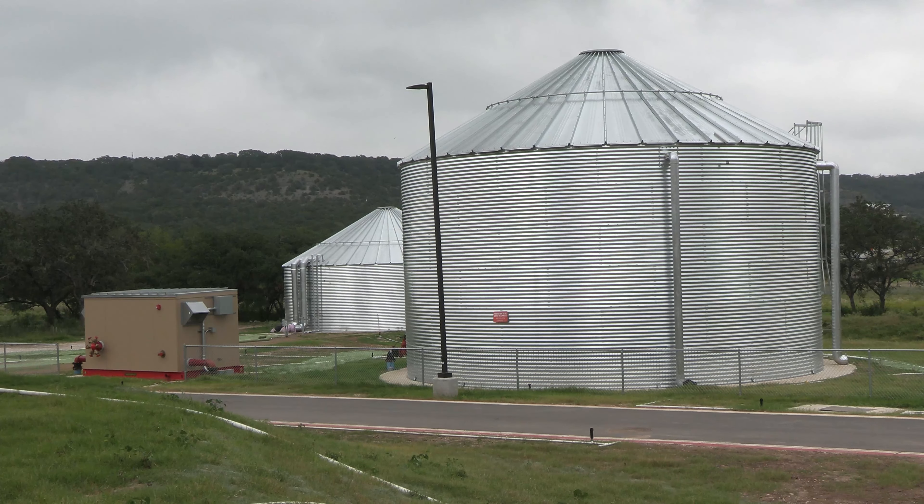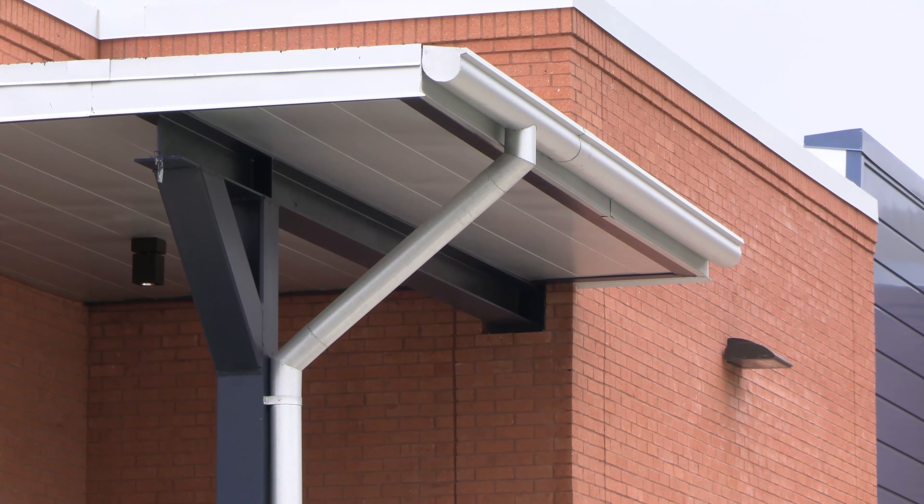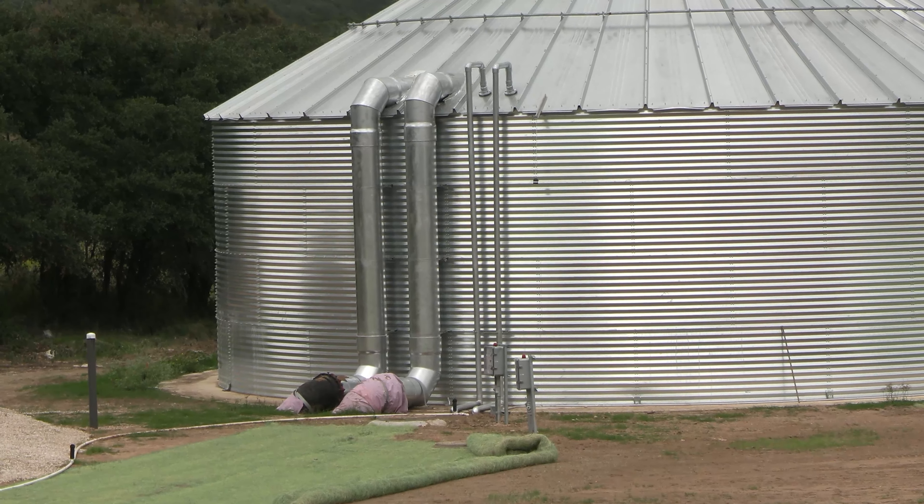One of those tanks — the larger one here — is the tank we're using to store all the rainwater captured on site. That tank will hold over two hundred thousand gallons of water and will produce all the water that the school needs for toilet flushing throughout the year.